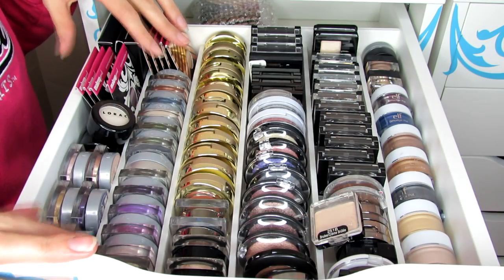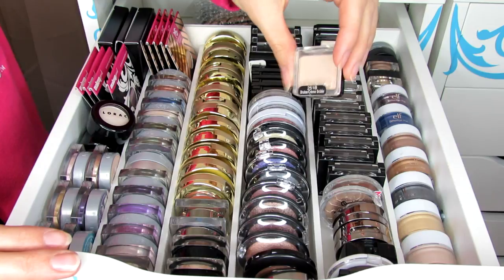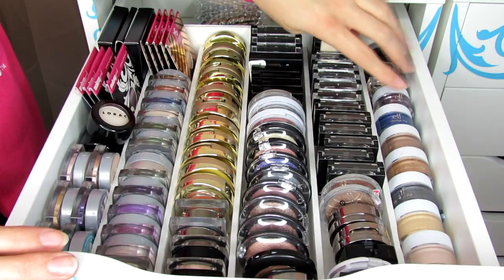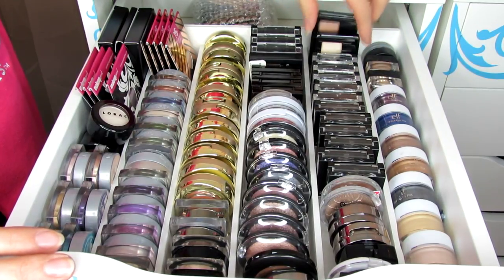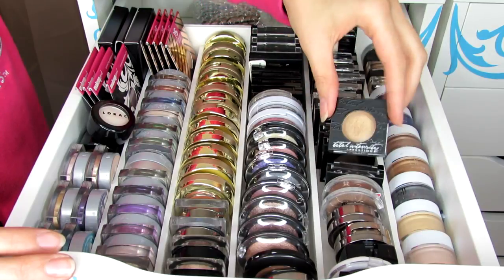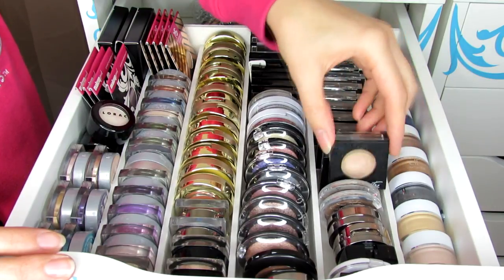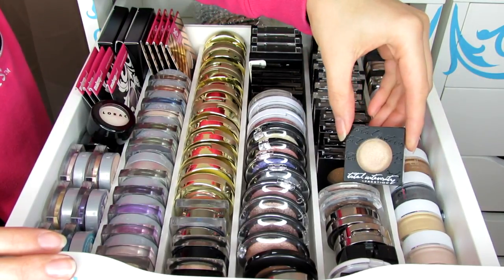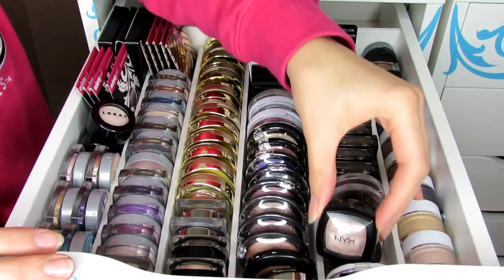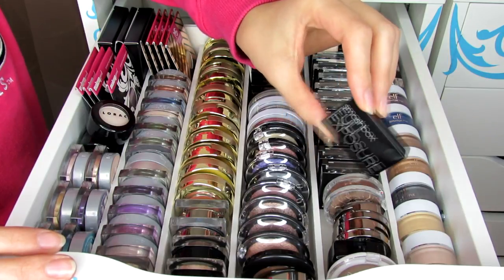This is my top drawer where I keep a lot of single eyeshadows. I have Brulee from Wet N Wild to set my eyeshadow primer almost every day, some ELF smudge pots for cream bases, some cream eyeshadows, some Maybelline singles, Pop Beauty eyeshadow singles, and up front some Prestige Total Intensity eyeshadows from Ulta — those are really intense. I especially like the shade Spellbound for a shimmery lid color. There are also Essence, Urban Decay Naked, and NYX eyeshadows.